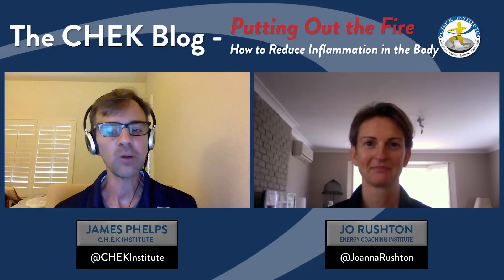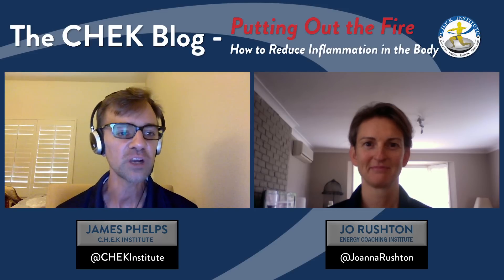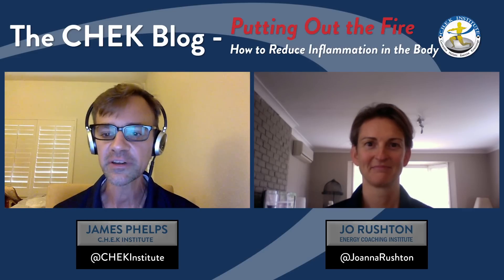Hello everybody and welcome back to the Czech blog. I'm here again with Joe Rushton. We're doing our Healthy by Design series and we're going to tackle a really important topic today.